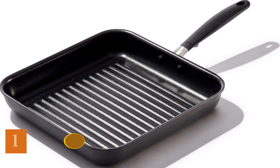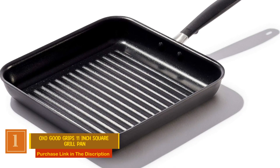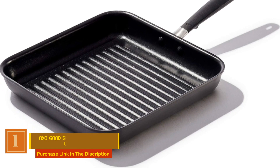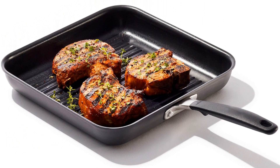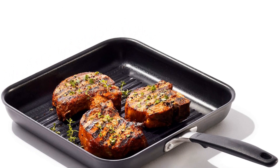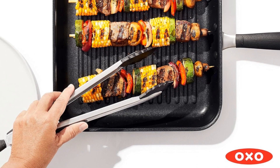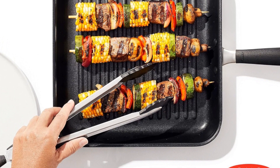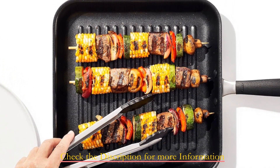Number 1: OXO Good Grips 11-Inch Square Grill Pan. Crafted with a durable, hard-anodized body, this grill pan excels in two critical areas: heat conduction and scratch resistance, ensuring even cooking and incredible durability. The standout feature is its three-layer, German-engineered non-stick coating, which guarantees years of top-tier performance and allows you to cook with less oil, making your meals healthier without sacrificing taste.